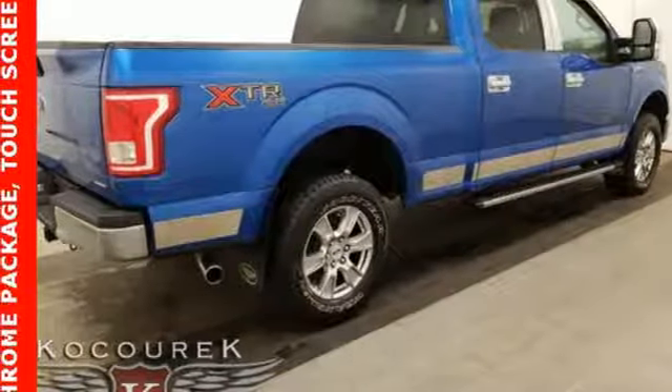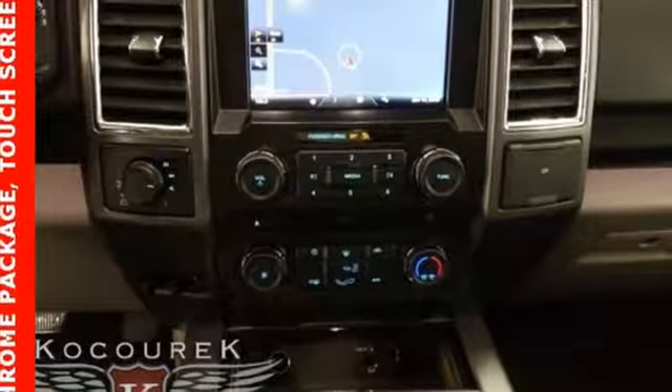V8 engine, active grille shutters, electronic shift on the fly, and automatic transmission.